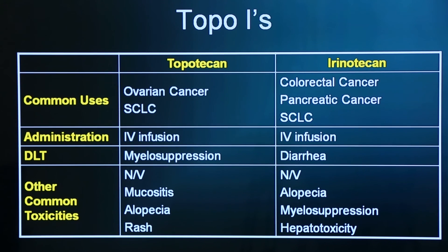Irenotekan will also cause other side effects common to chemotherapy, including myelosuppression. But that diarrhea is the side effect that you need to most commit to memory.